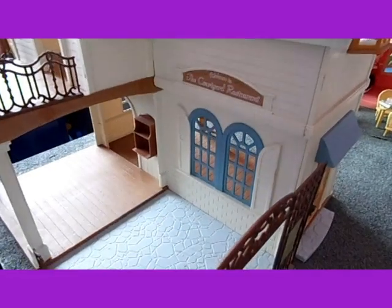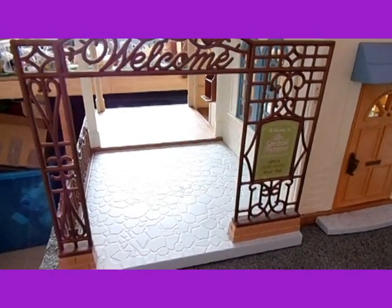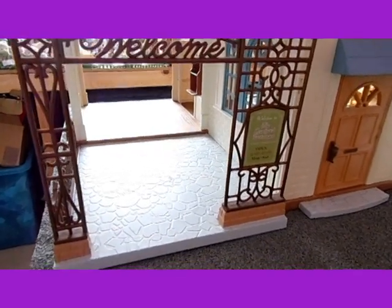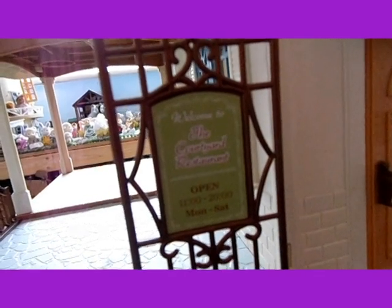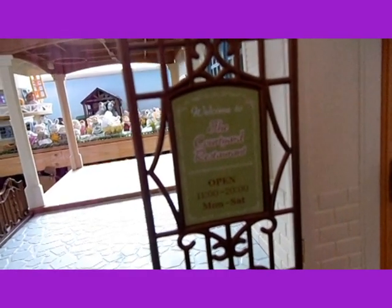So this is it empty, and I'll show you it from the front first. It's got a lovely welcome sign which is like in an archway and it looks very pretty. And there's a sign that says welcome to the Courtyard Restaurant, open 11 to 8, Monday to Saturday.